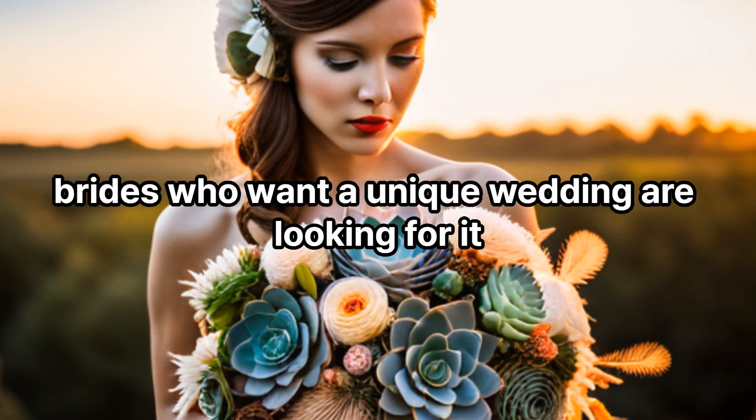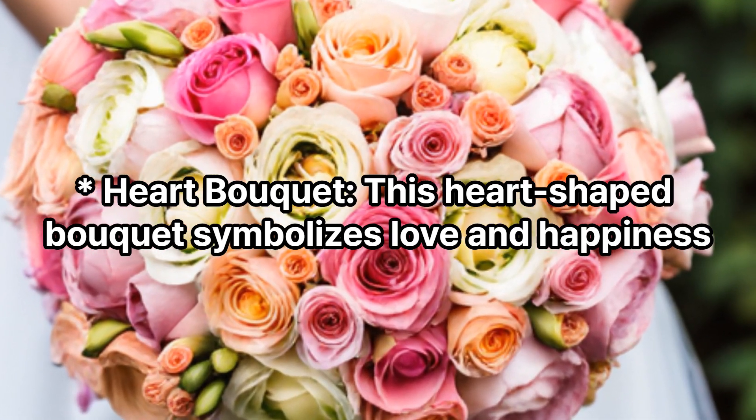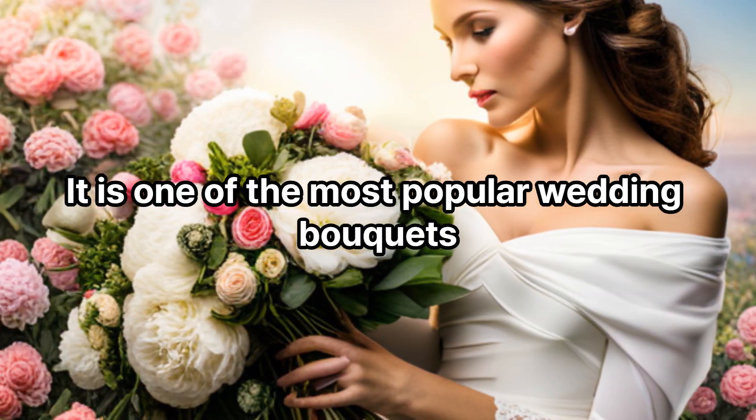Heart bouquet: This heart-shaped bouquet symbolizes love and happiness. It is one of the most popular wedding bouquets.